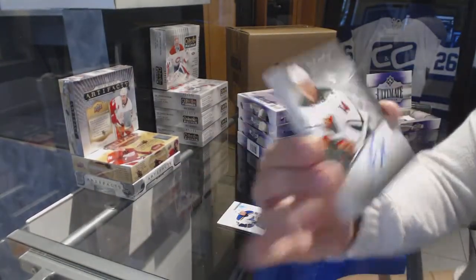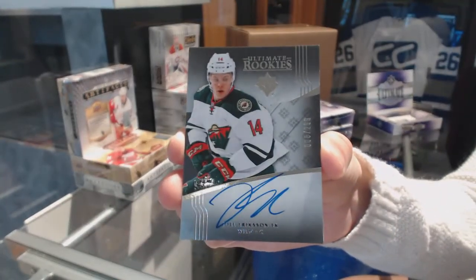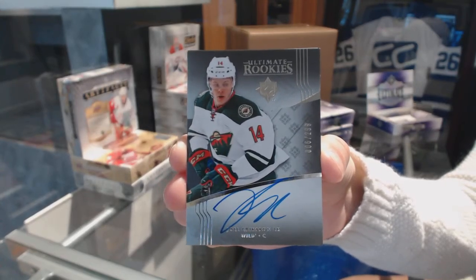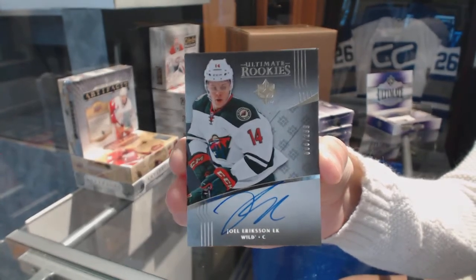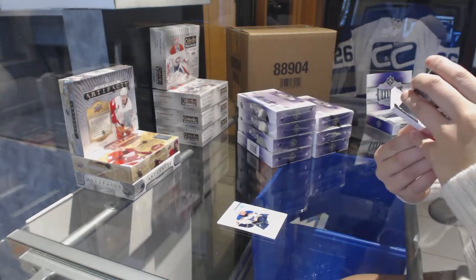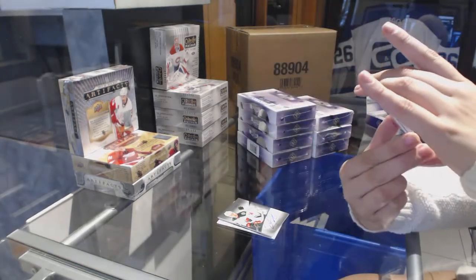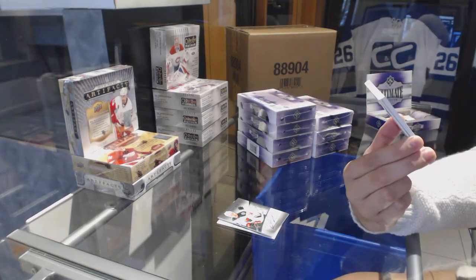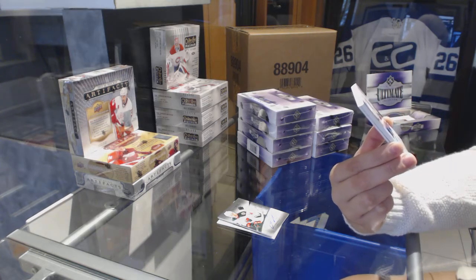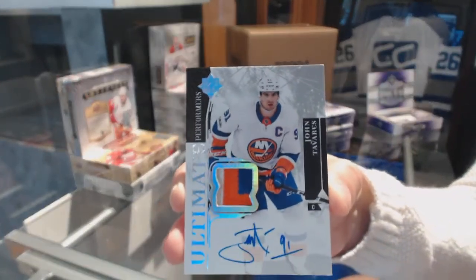Ultimate Rookie Auto number 2/99 from 1617 Ultimate, Joel Erickson Eck for the Minnesota Wild. We've got a three-color Ultimate Performers Patch Auto number 2 of 15 for the New York Islanders, John Tavares.